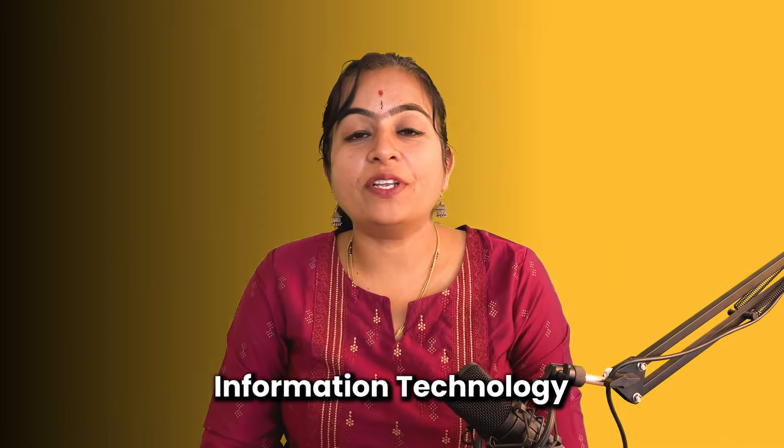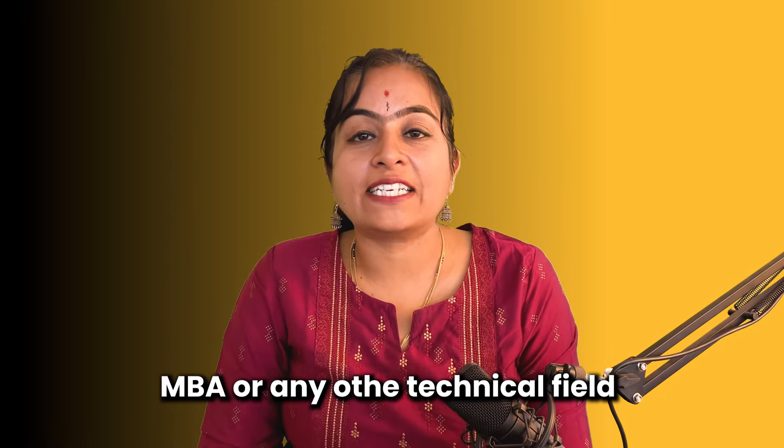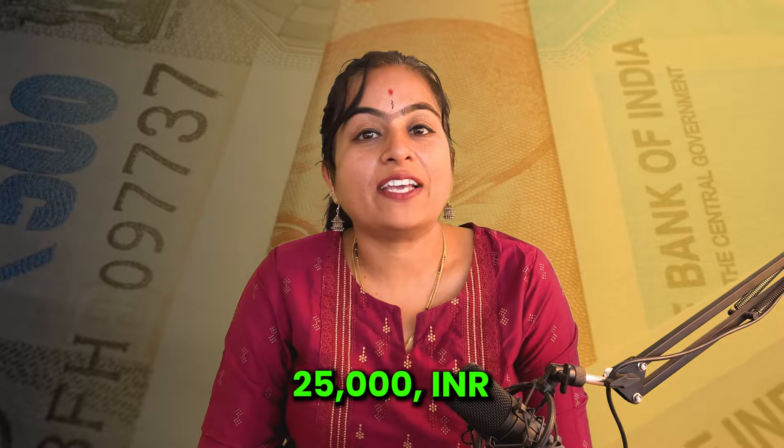If you are in engineering, medical, information technology, MBA, or any technical field, then you can get up to ₹25,000 rupees. Watch the video on the right side to find out how.